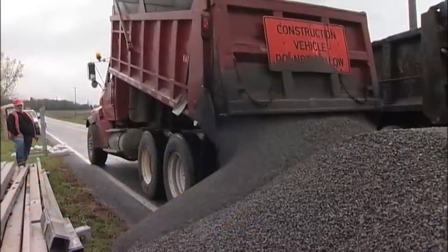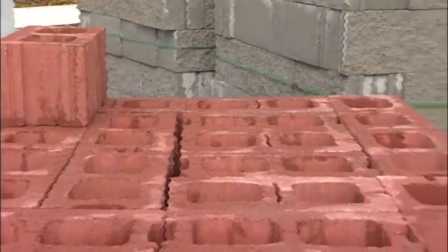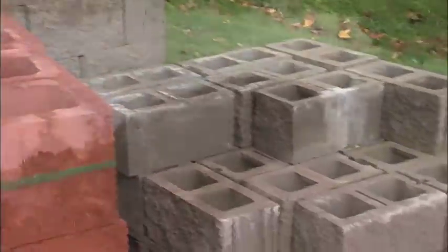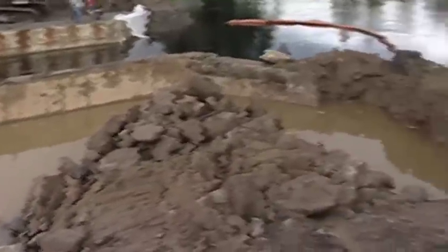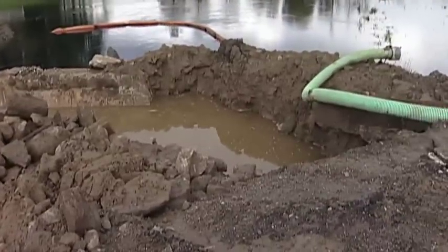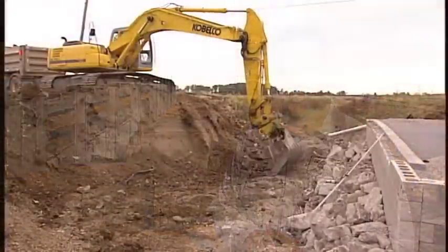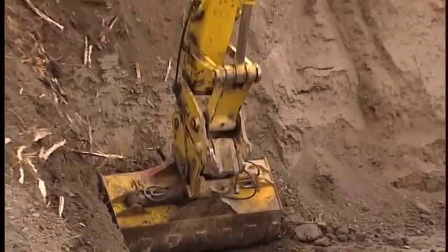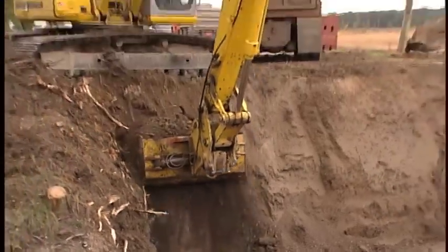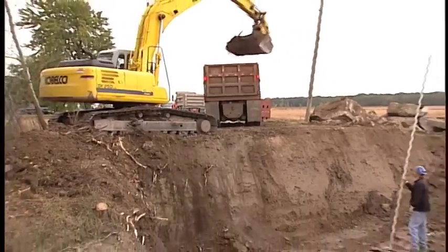The first step in constructing the GRS IBS is site preparation. Since GRS technology requires building from the bottom up, staging and delivery of material should not hamper continuous construction. It is important that diversion trenches be placed around the perimeter of the site to divert any water. Site preparation involves digging down to a known elevation for the foundation, then constructing the wall from the bottom up until reaching the desired elevation at the top.